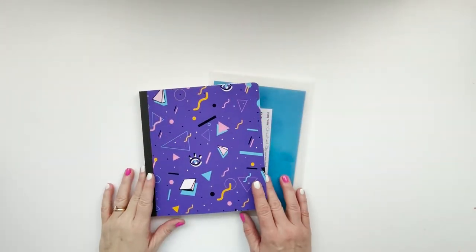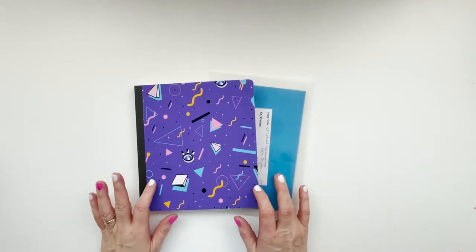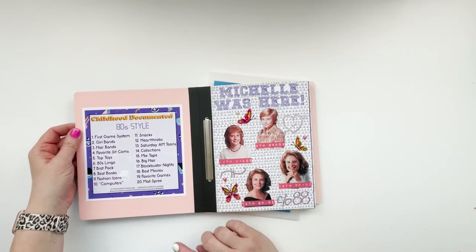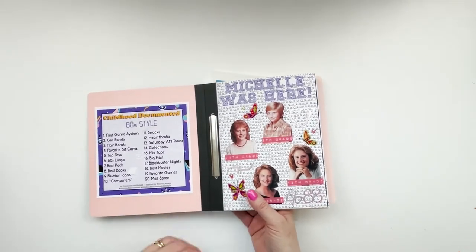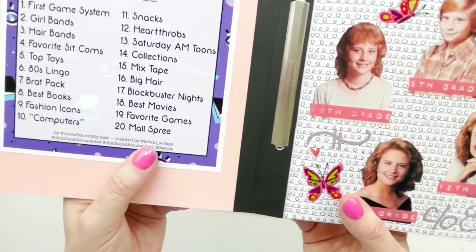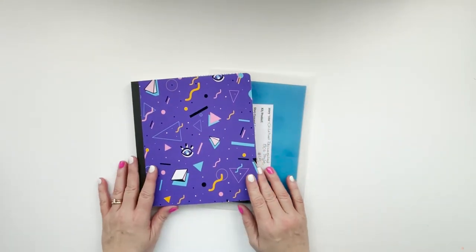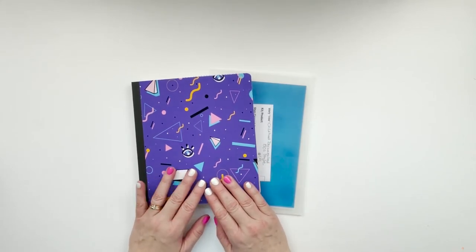Hey y'all, welcome back — this is Michelle from Michelle's Empty Nest. Today we're going to do prompts 15 and 16 in my childhood documented 80s style album. If you haven't watched any of the other videos in this playlist, it was inspired completely by Leilani from leilani_scraps on Instagram, and she's just Leilani Scraps here on YouTube. I am loving this project — it has been so fun.